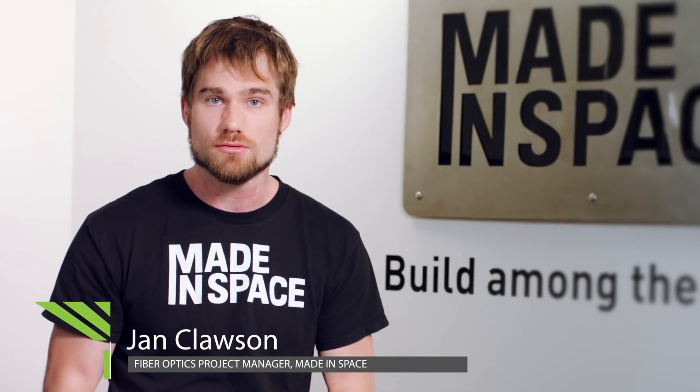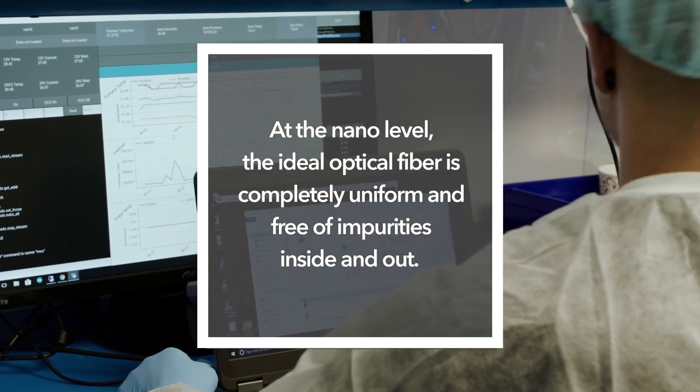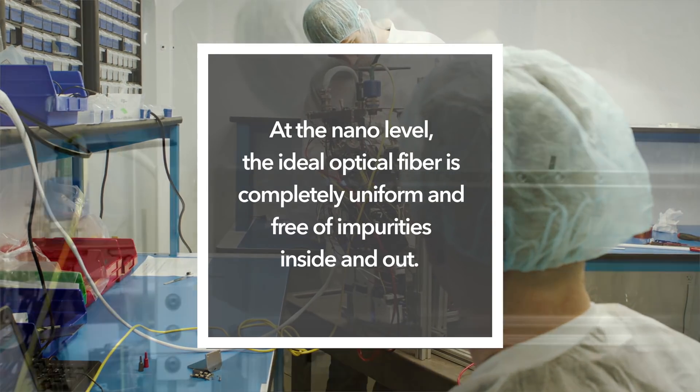The ideal fiber optic cable is one where the outer diameter does not change at all, there are no impurities inside of it, there are no crystals inside of it, and it's all the same material.